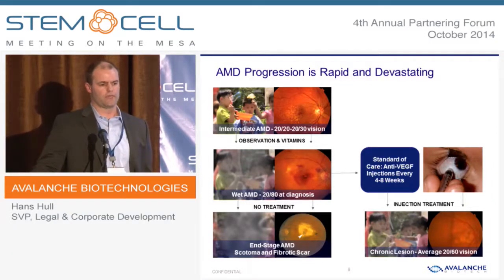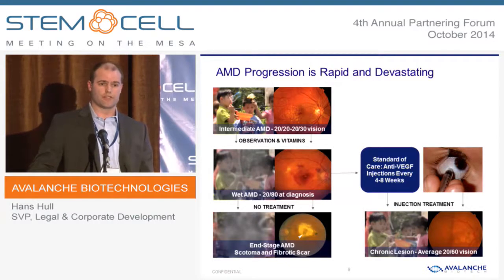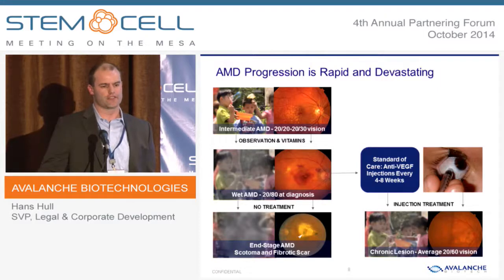Here's the patient narrative for wet AMD. Patients initially start out with dry AMD and have relatively good vision in the 20/20 to 20/30 range and have some early lesions called drusen. As they progress to wet AMD, their vision rapidly deteriorates as blood and fluid accumulates in the macula. Without treatment, they rapidly progress to being blind with scarring in the retina. But since 2006, we've been in the anti-VEGF era where, provided patients adhere to a frequent regimen of anti-VEGF injections directly into their eyeball every four to eight weeks, they're able to maintain what we call chronic lesion status. Their vision may stabilize at around 20/60, which, depending on what's happening with their other eye, may or may not be driving and reading vision.